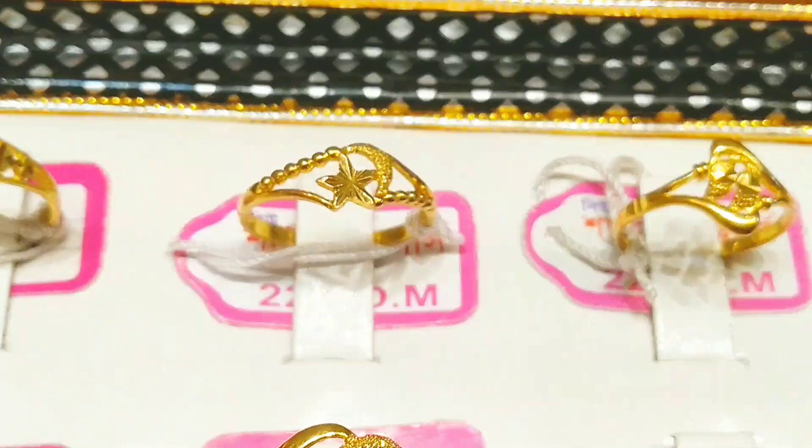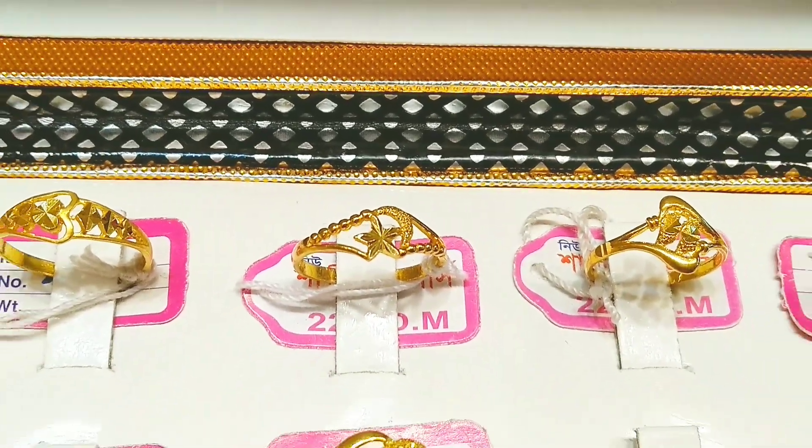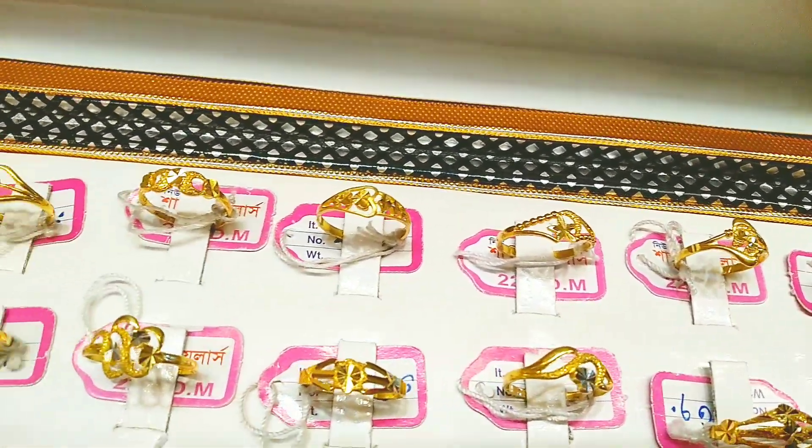This is a very beautiful design. This is the design of the Jaws.